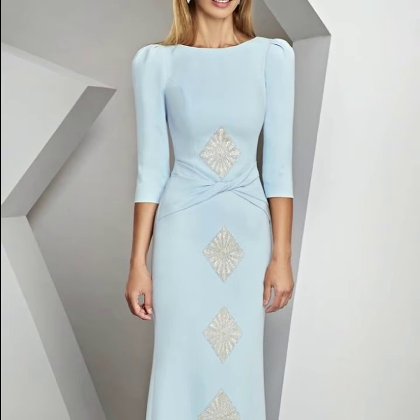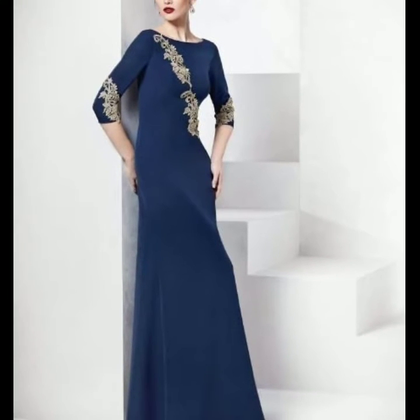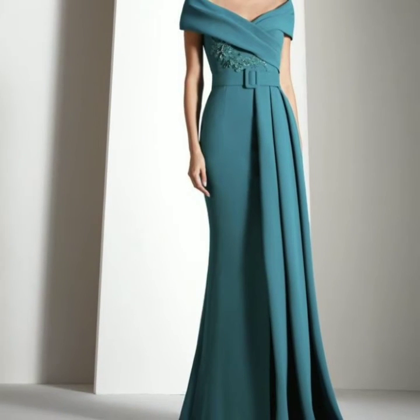So dear friends and dear subscribers, today you will see in this video small trend evening wear plain bell gown designs, solid colors and stylish plain mother of the bride dresses designs for women in 2022.